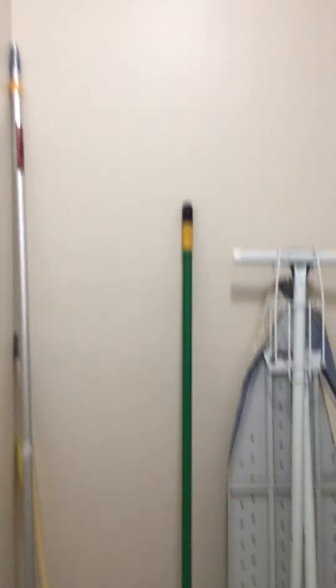Do you have popcorn ceilings? Laundry room. This is tiled, some cabinet space, and garage access.